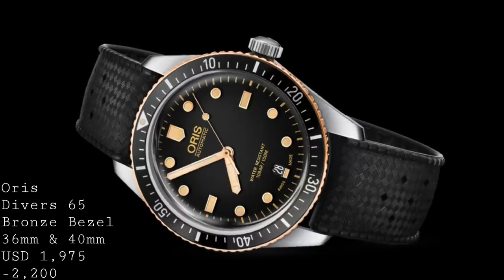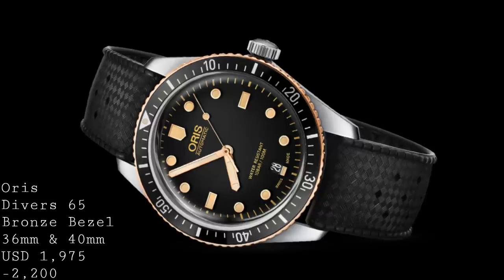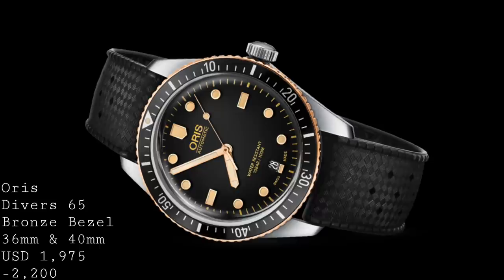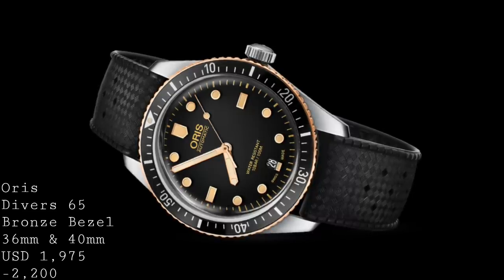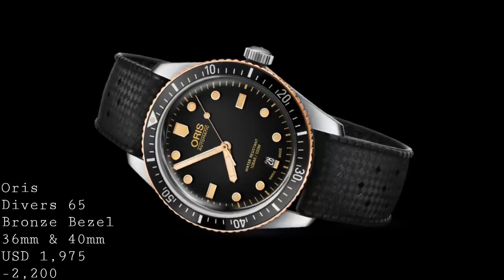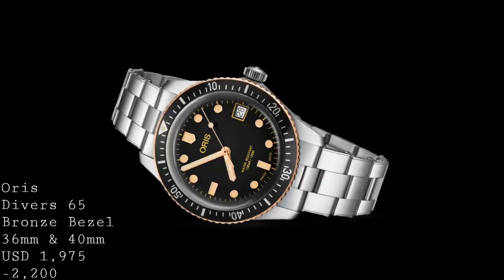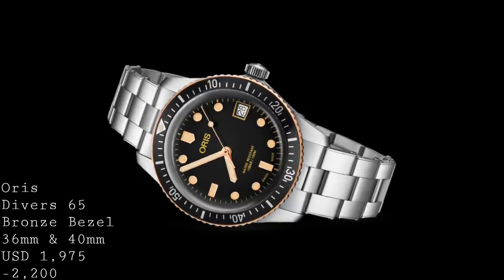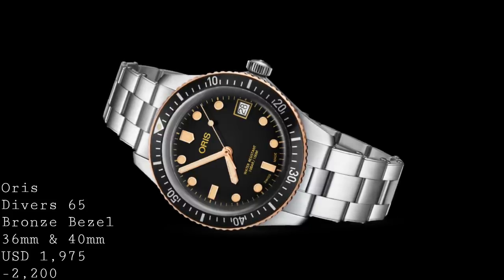This year Oris released quite a few different versions of its dive watches, both the Diver 65 and the Aquis. While a lot of these came out as very interesting and nicely detailed recreations and adjustments of previous models, the version which really caught my eye as something very different to anything else on the market was the Diver 65 with a bronze bezel. This piece retains the Sellita SW200-1 seen in the standard version and the date at 6 o'clock on the 40mm version, or at 3 o'clock on the new smaller 36mm version. The bezel is made out of bronze as opposed to the stainless steel case, which means you get a brilliant balance of patina on the bezel along with the durability and sustained lustre of stainless steel.